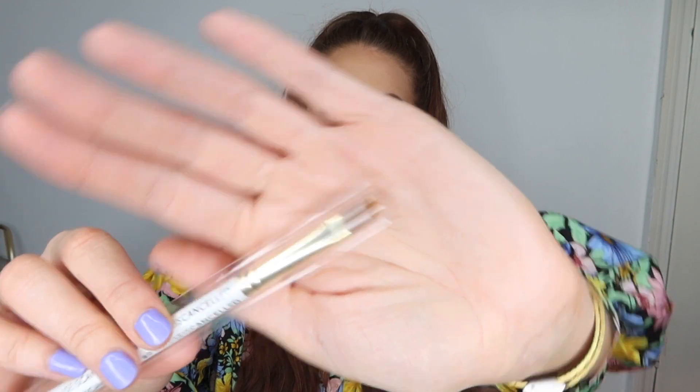Next up we have a brush — we quite often get brushes in these and I really like that because her brushes are really, really nice. This is from the Cancelled Collection and it looks like a little concealer brush, which is perfect, so I'll get good use out of that. It's the hashtag 7072.